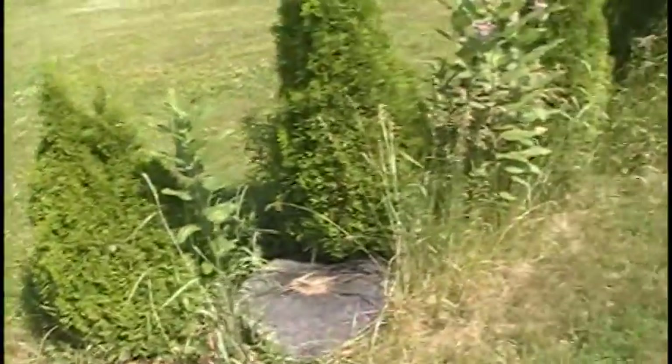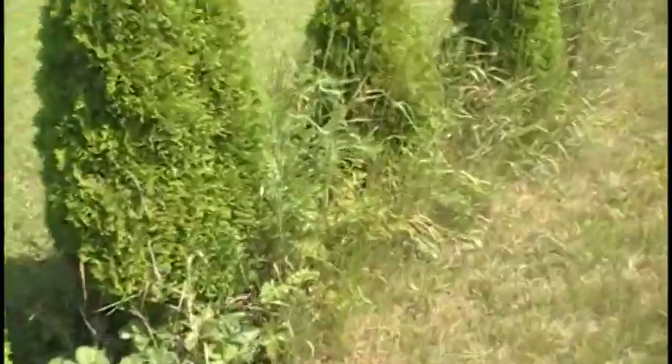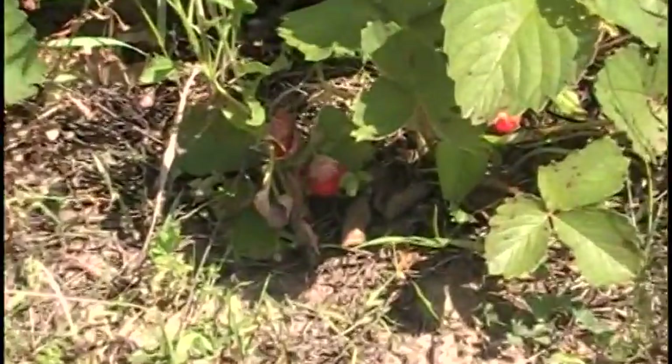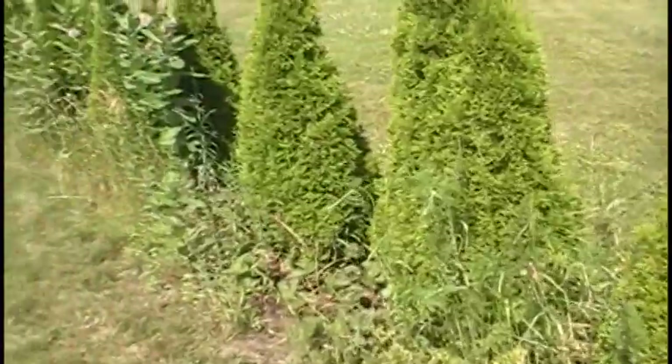Strawberries are coming in, everything's looking good. We planted strawberries along these trees years ago and they're just everywhere — you can see one right here. Man, are these things good, they are so sweet. We get hundreds of them before the season rolls out.